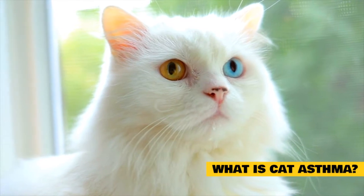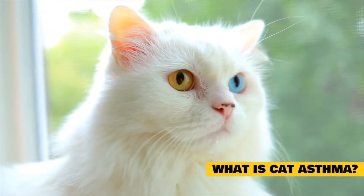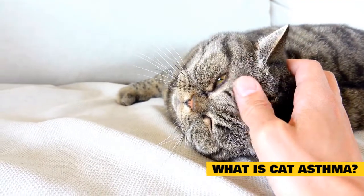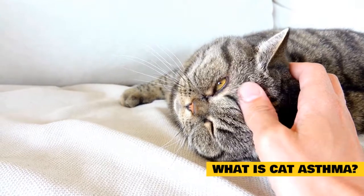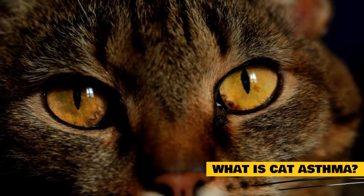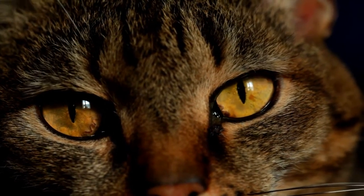Cleaning chemicals, cigarette smoke, perfumes, and other scented products are just some of the many items that can trigger asthma. Cat asthma is more than just a respiratory condition — it can also cause several other problems within the body, including congestion, coughing, and even cyanosis. While some of these symptoms might sound like colds or allergies in people, cats can experience them differently.